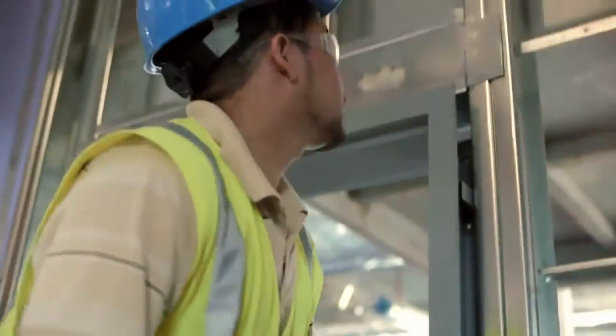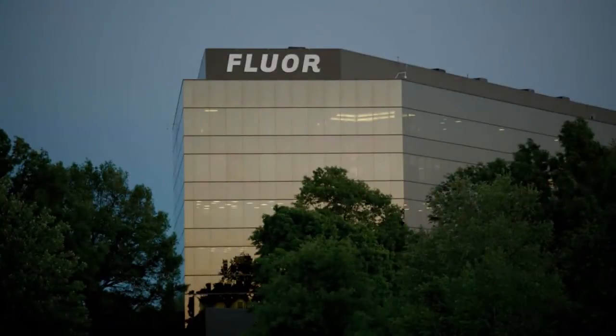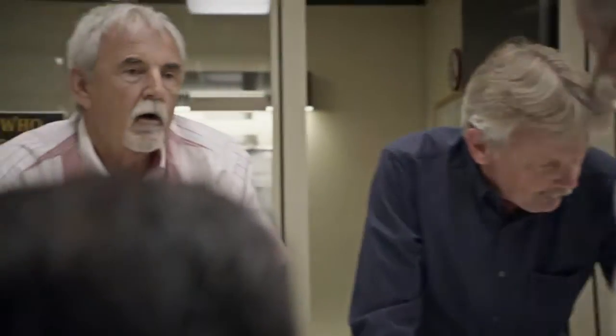Fluor provided an EPCV integrated approach that facilitated an aggressive schedule date. In addition to on-site Fluor resources in Clayton, Fluor leveraged their life sciences experts based at the Greenville, South Carolina campus.